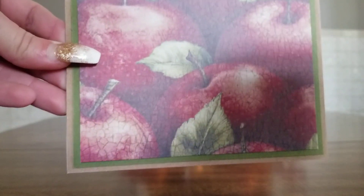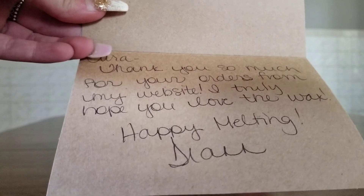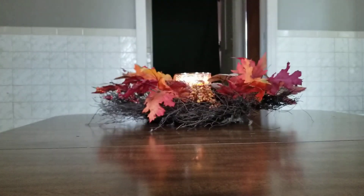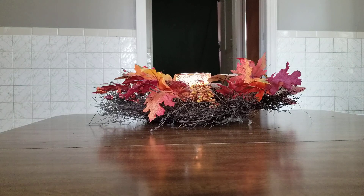I also got a cute little handwritten card which says, 'Tara, thank you so much for your orders from my website. I truly hope you love the wax. Happy melting.' So I'm just going to jump right into it.